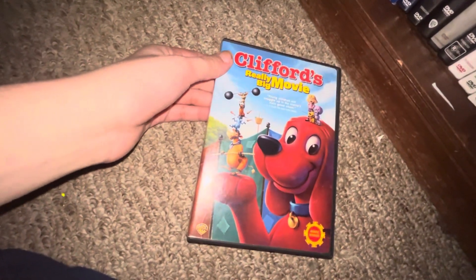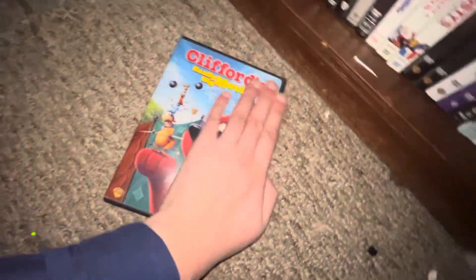Up next I got Clifford the Big Red Dog: The Movie — the first one, this one is 20 years old — spine, back, there's the DVD.